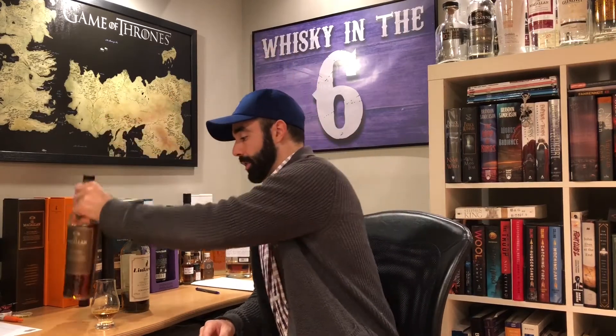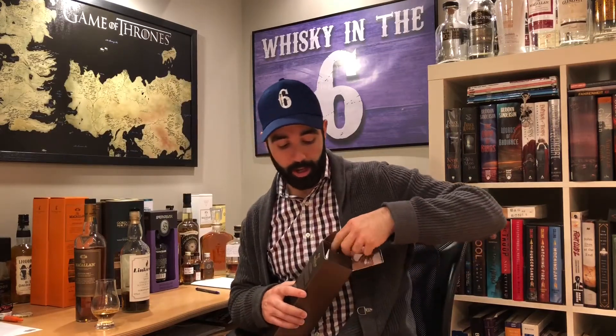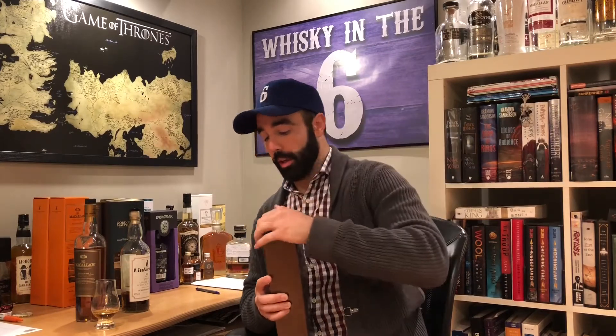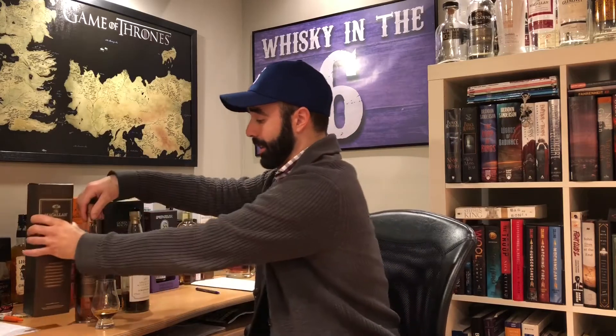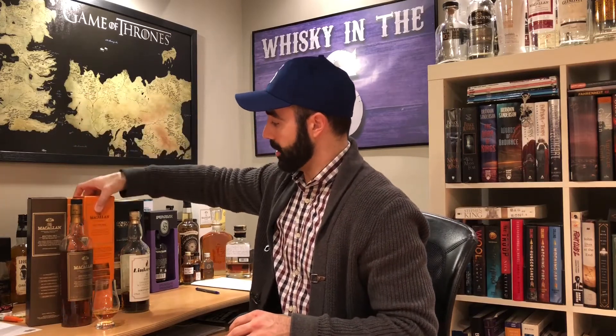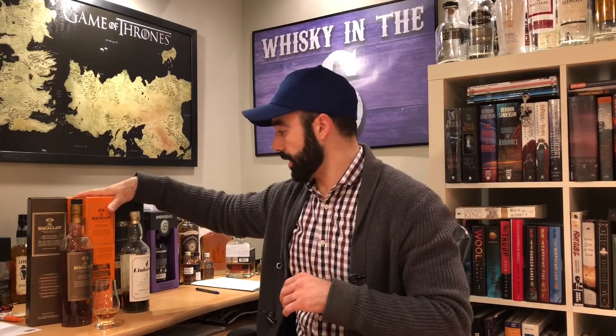So McAllen Edition Number One — I got two of these bad boys now. This is the one I'll probably stash for the future, but now that I have my Edition One and got to try it — it's phenomenal stuff — I do plan to open another one of my Edition Number Two. I have two more of those. I did review the McAllen Edition Two; it's in the archives, you guys can check that out. When the McAllen Edition Three comes, I'll probably buy two of those as well. I'll have one open from each edition and I'll do a head-to-head with all three lined up.